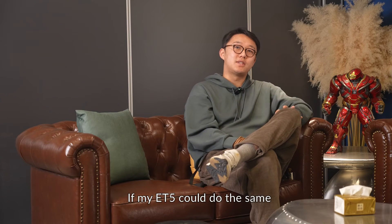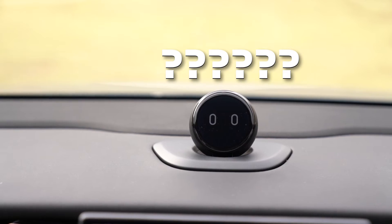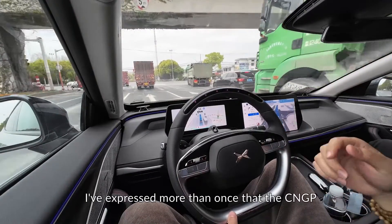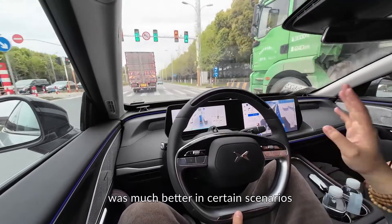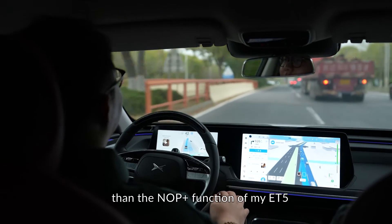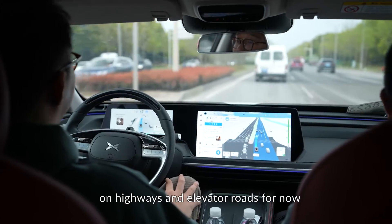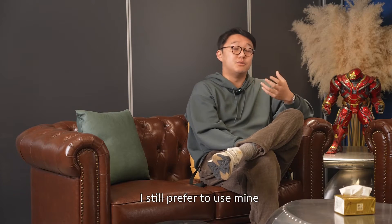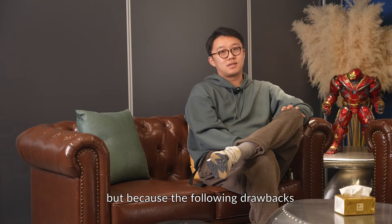If my ET5 could do the same, then Nomi would have been very busy. During the hour-long experience, I noted more than once that the same NGP would be much better in certain scenarios than the NOP Plus function of my ET5, which can only be used on highways and elevated roads for now. But in fact, I still prefer to use mine — not because I don't have an Xpeng, but because of the following drawbacks.